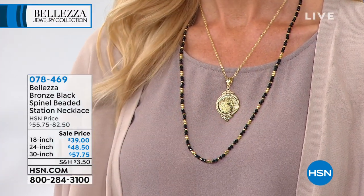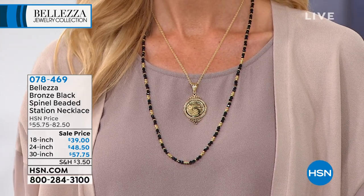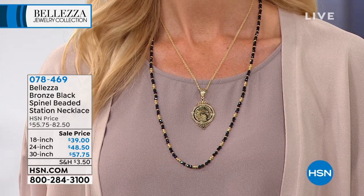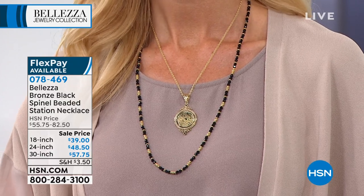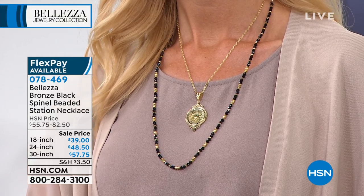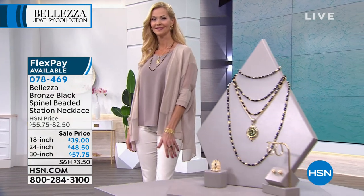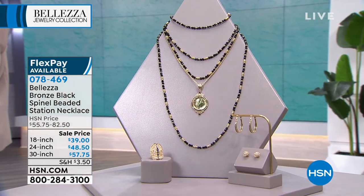If you love black spinel, this beaded station necklace is something you've got to add to your collection. It features gorgeous faceted black spinel beads with single and stacked bronze beads in between, adding sophistication, glamour, and sparkle. Available in three lengths: 18, 24, and 30 inch. This is the first time these are back on the air since March and the first time they've been at this low price. The layered look on the display is gorgeous.